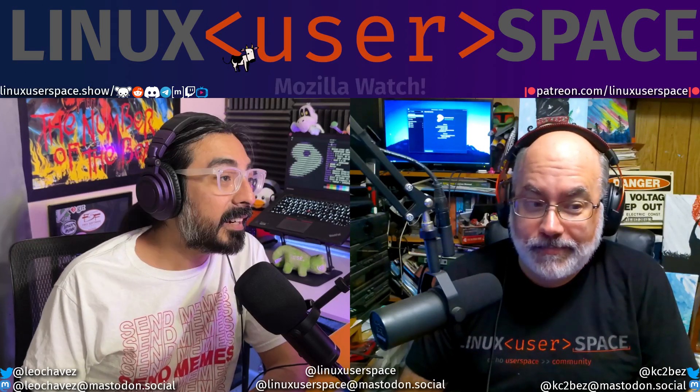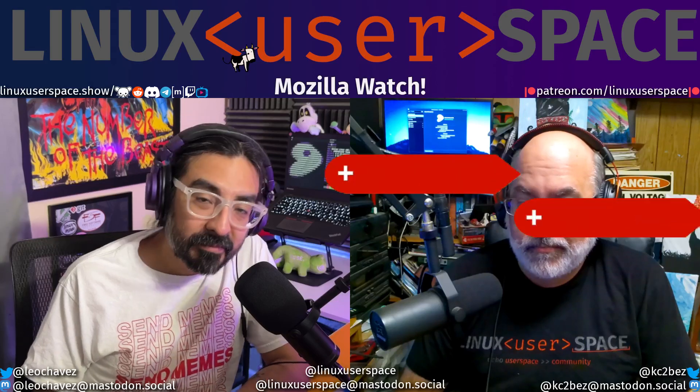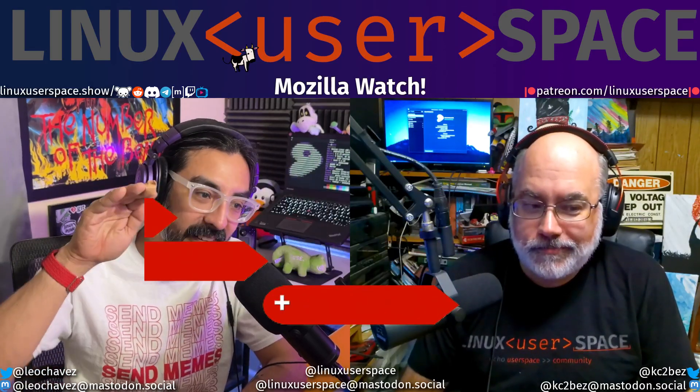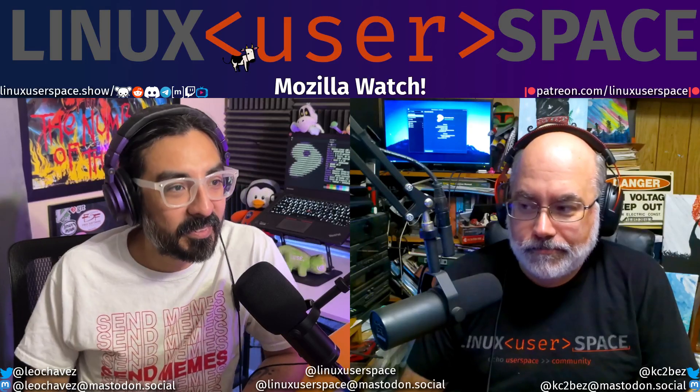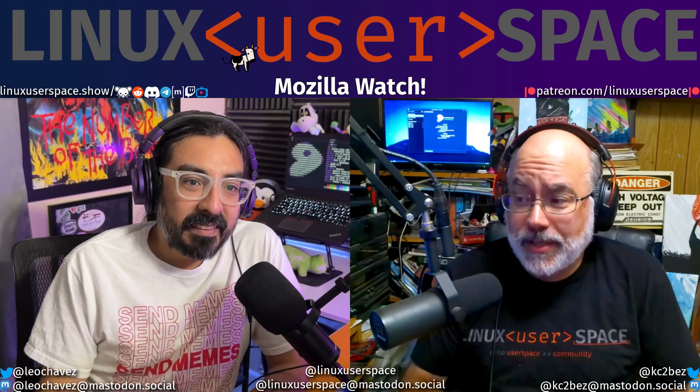Yeah, there you were thinking they're going to do like four episodes and not do a Mozilla. Snuck it in right at the end. We're doing a Mozilla watch right here, right now on the season finale of Linux User Space. But this is big news, Leo. Big news.